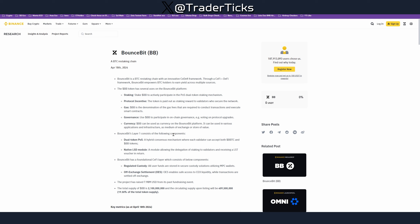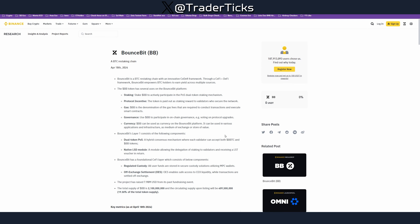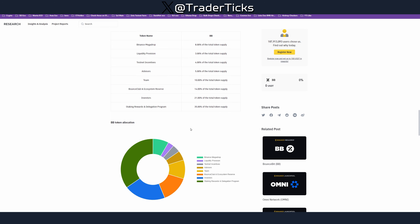Moving on, we have Bounce Bit — BTC restaking infrastructure, quite a big project. The reason I'm opening Binance and their announcement is that Binance is launching their Mega Drop platform, a new launchpad. Binance pretty much wants a piece of the airdrop pie and they're going for it. I'll leave a link in the description. All tokens launched on Binance Mega Drop will be immediately listed on Binance, which is a big thing.